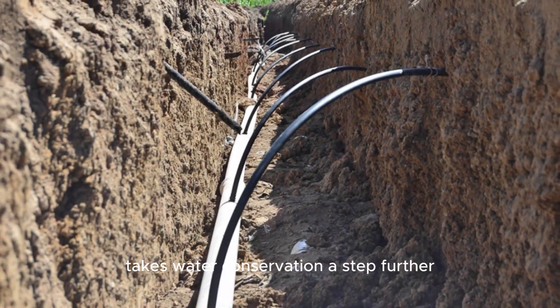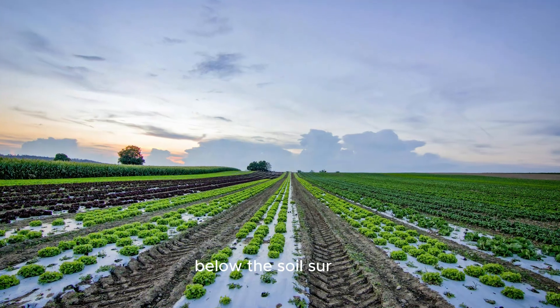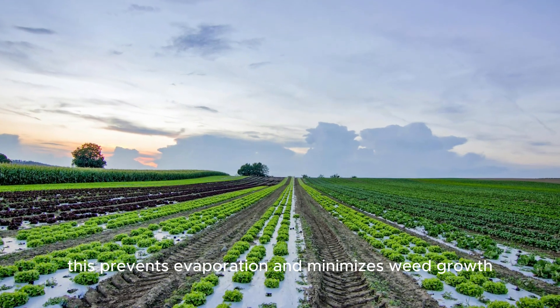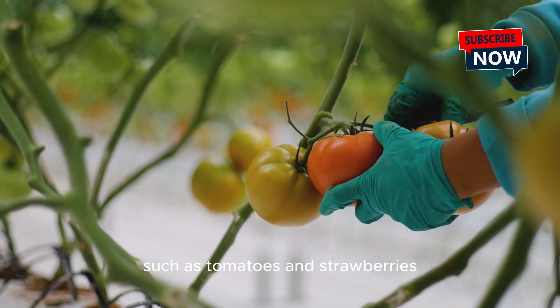Subsurface irrigation takes water conservation a step further by delivering moisture directly to plant roots below the soil surface. This prevents evaporation and minimizes weed growth, making it highly effective for high-value crops such as tomatoes and strawberries.